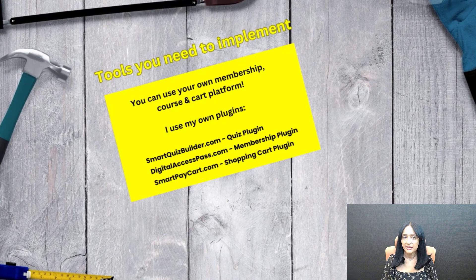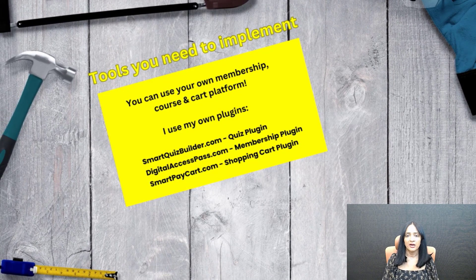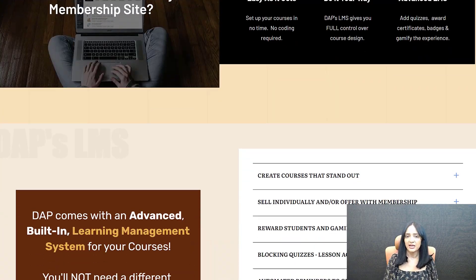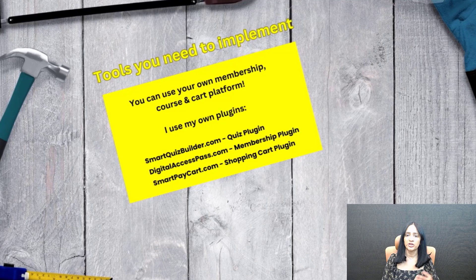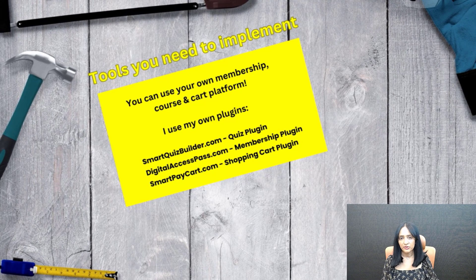Some of these you're going to need a membership platform and a shopping cart platform to implement. If you use a membership plugin such as Digital Access Pass — which is my own plugin — it comes with a built-in LMS, challenge builder, course builder, and membership. In this case, you just need DAP and SmartPayCart, my shopping cart plugin. You will get access to a one-dollar one-month trial of DAP and SPC if you sign up. This can change in future, but right now you can sign up, try it for the challenge, and if you like it, keep it — if not, cancel it. You don't have to use DAP and SPC; you can implement it using your own membership, course, and shopping cart platform, as long as it supports order bumps and upsells.